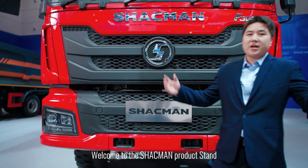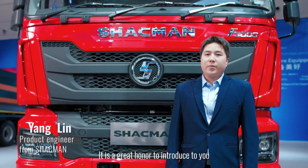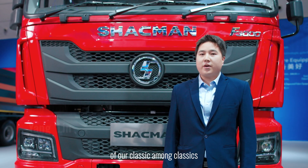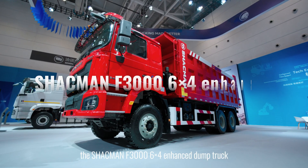Good morning everyone, welcome to the Sharkman stand. My name is Yang Lin, a Product Engineer of Sharkman. It's my great honor to introduce to you our classic among classics, the F3000 6x4 Enhanced Dump Truck.